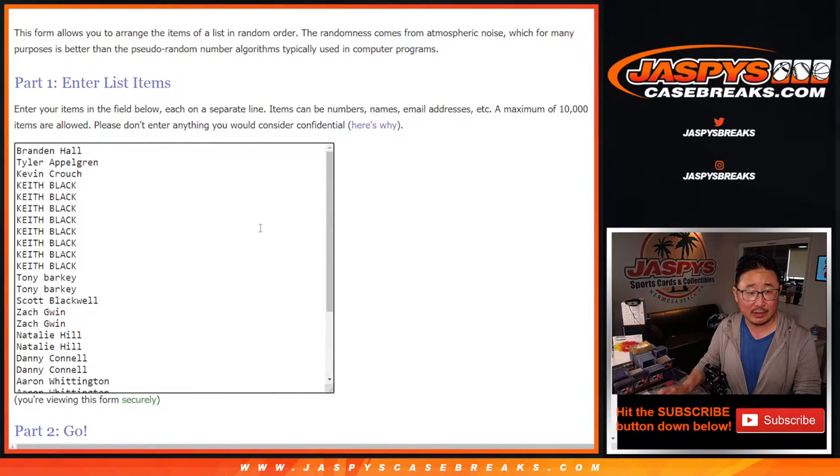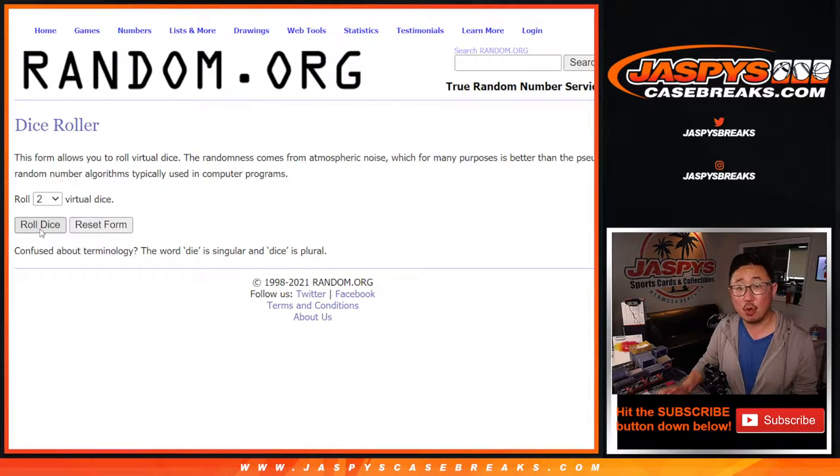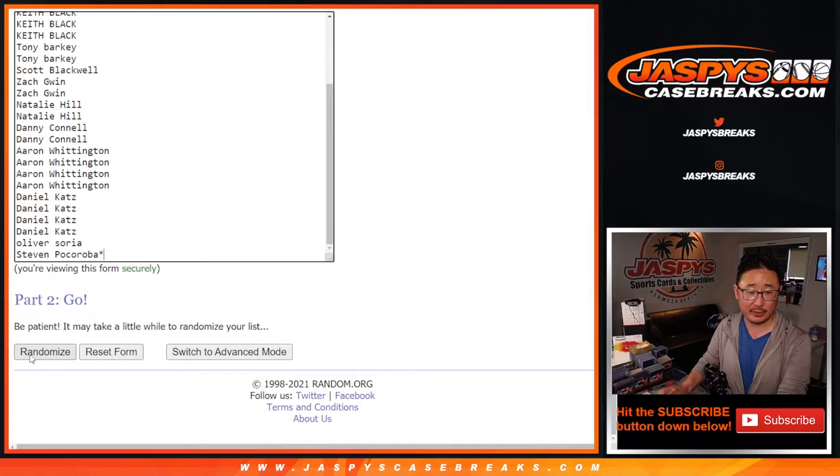So big thanks to everybody here. All 30 teams are in. And let's roll it and randomize it — three and a five, eight times for names and teams.